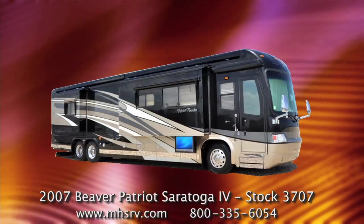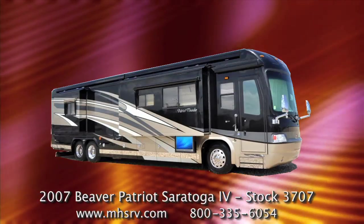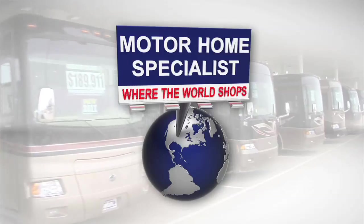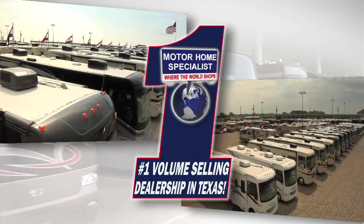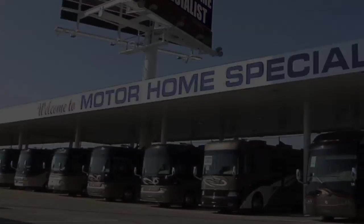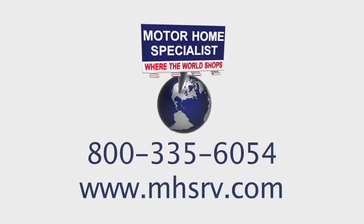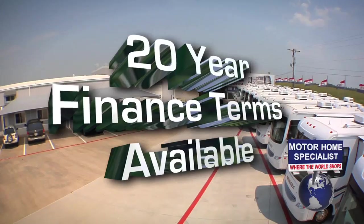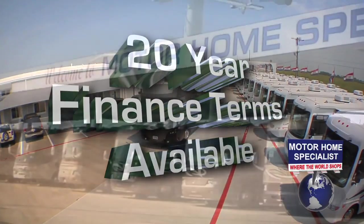If you'd like to learn more about this RV or Motorhome Specialist, please feel free to contact a representative or watch our corporate video entitled Motorhome Specialist: Where the World Shops. Thank you for watching. If you think this is the right unit for you and your family, please contact a representative. We have easy financing with up to 20-year terms available and year-round sale prices on our entire inventory.